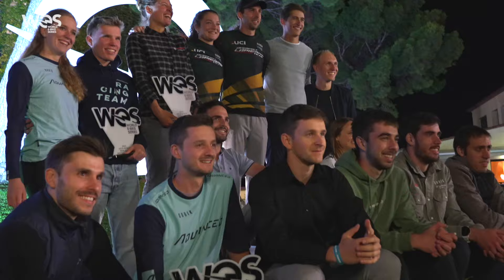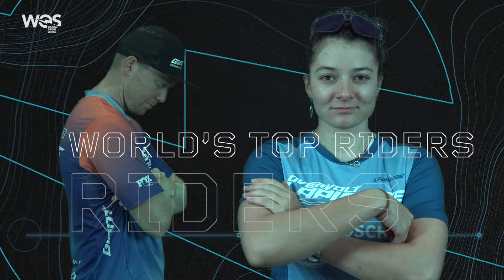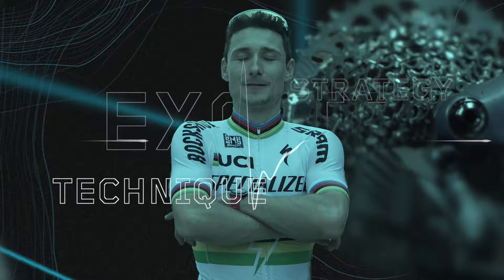All smiles — we'll be back in 2024! Don't forget, 2024 pre-registrations are available at worldebikeseries.com. See you in 2024. Bye for now!